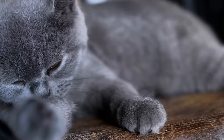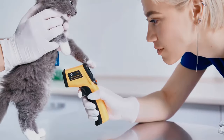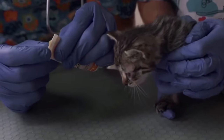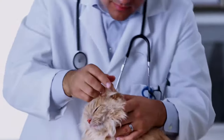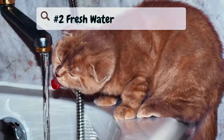Keep an eye on your kitten's eating habits and body condition. If you notice they're not eating well or if their weight changes suddenly, consult your vet. Regular check-ins will ensure they're growing healthily and receiving the nutrition they need.